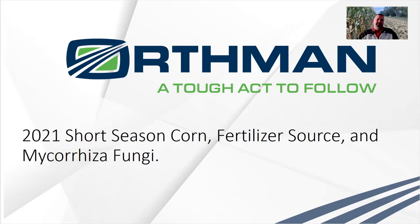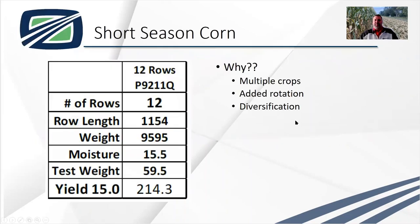We planted the short season corn and we get to late June, early July, and that corn looks pretty doggone good. We planted a 92-day hybrid, and when we took it to yield, we harvested it in September at 15.5% moisture — 214 bushels to the acre. Couldn't we pencil this out to be something a little bit more?